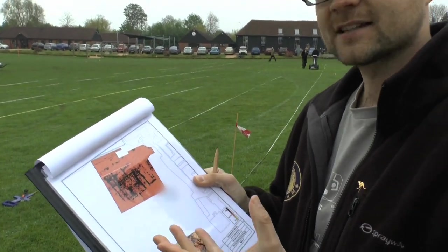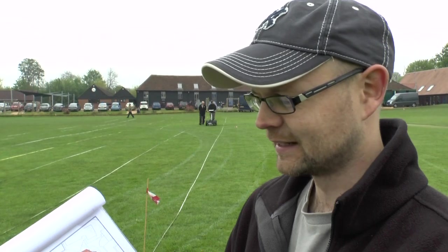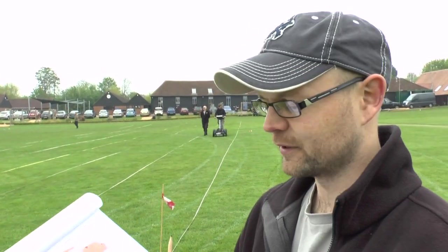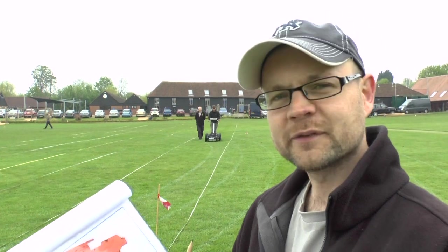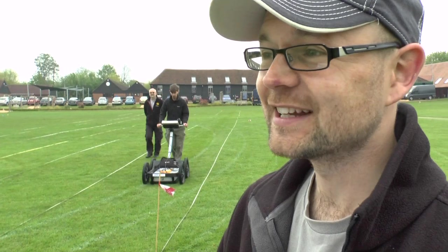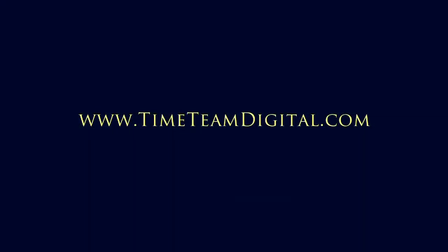What we're trying to do is fill in this gap where the base court should be. The problem is we've set ourselves quite a target, because everyone was really impressed with the earlier results and they're expecting exactly the same thing coming off to the south — a beautiful footprint of the base court. So far we've done about two-thirds of that and found next to nothing. So there are two questions: one, has it been robbed away entirely? Or two, is it actually somewhere else?